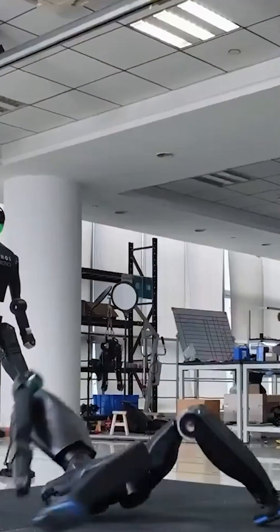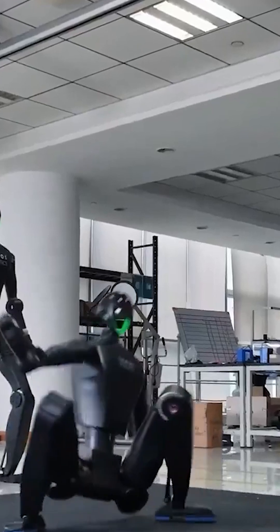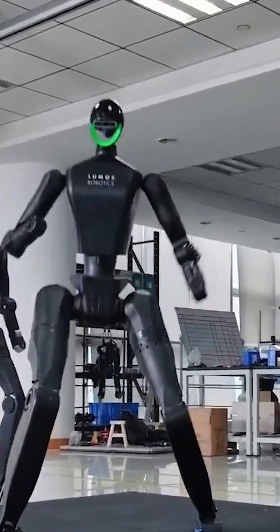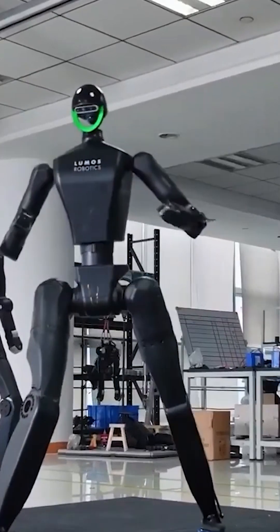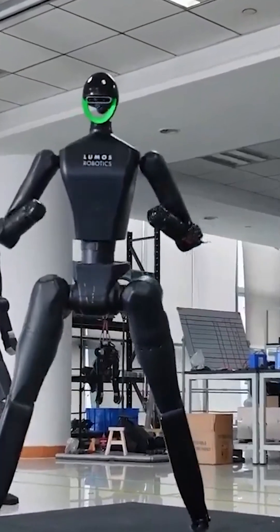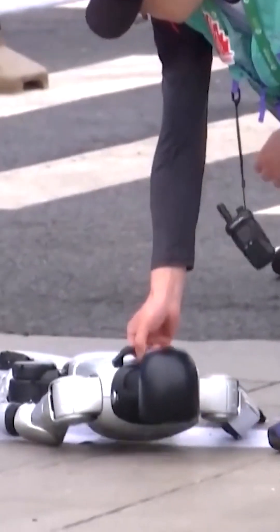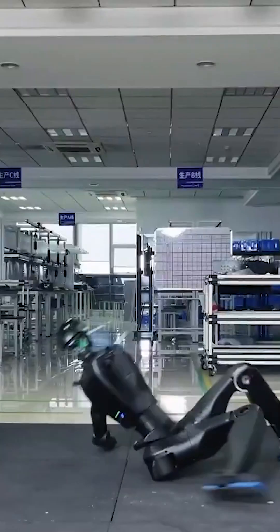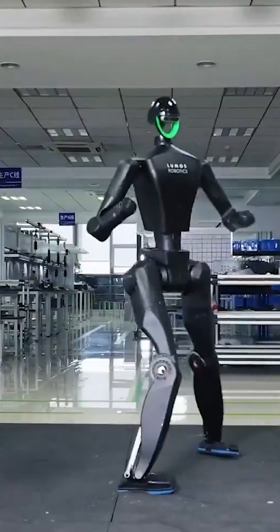And what makes it even crazier is this: most humanoid robots struggle with this exact move. It's the major problem of robotics — getting off the floor. Some need external support. Others take a multistage route just to sit up. But this robot? It made standing up look like a reflex.